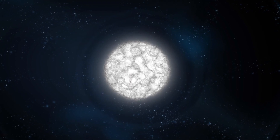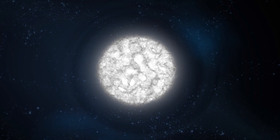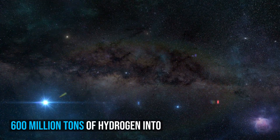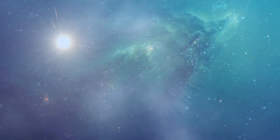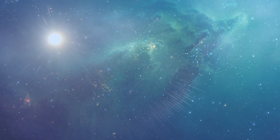After this, it will shed its outer layers and become a dense type of cooling star known as a white dwarf, and no longer produce energy by fusion, but still glow and give off heat from its previous fusion. The Sun currently fuses about 600 million tons of hydrogen into helium every second, converting 4 million tons of matter into energy every second. This energy, which can take between 10,000 and 170,000 years to escape from its core, is the source of the Sun's light and heat.